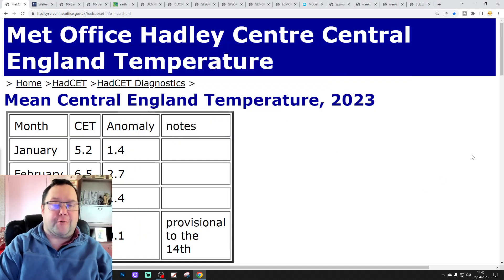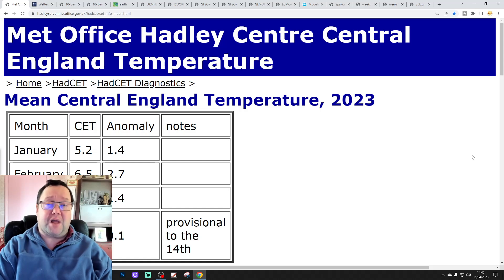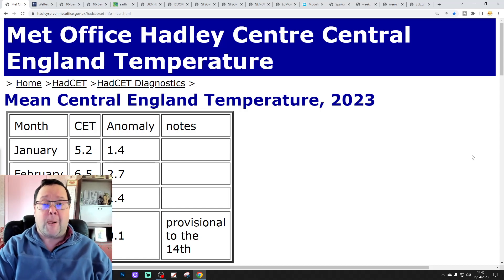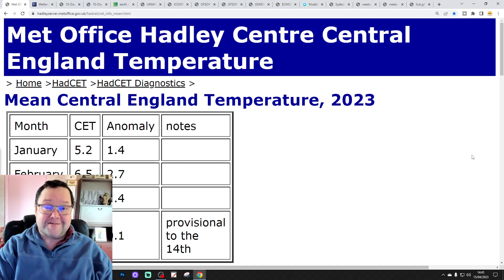Hello everyone, thanks for tuning in to today's fourth and final video. We're going to have a look at the weather for the next 10 to 14 days. Day 10 will take us to the 25th of April, and we'll be able to extend beyond that with the GFS and ECM ensembles. We'll have a look at CFS V2 at the end of the video, which gets us into the early stages of May. The first video today was the 6am UK weather forecast, and we've also released the weekend forecast and the ECM WF 42-day forecast as well. Please check out all of today's videos.